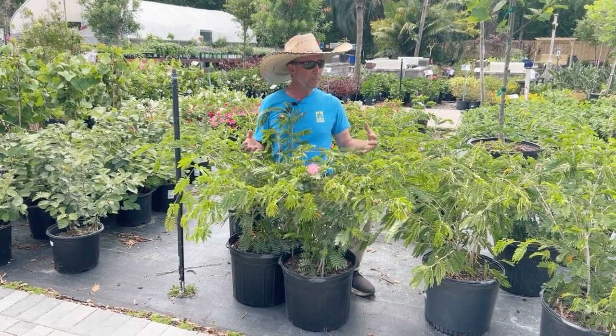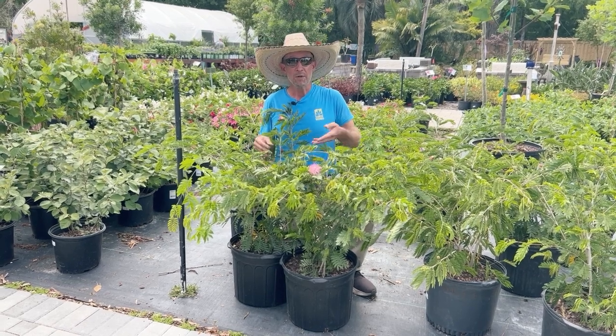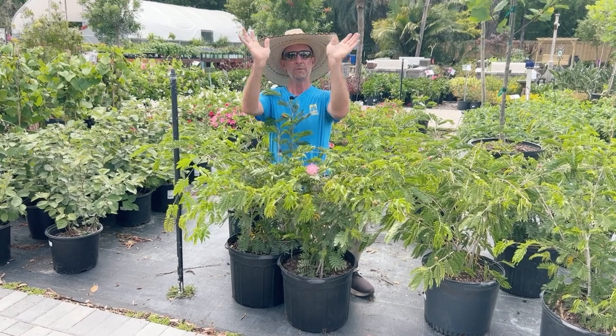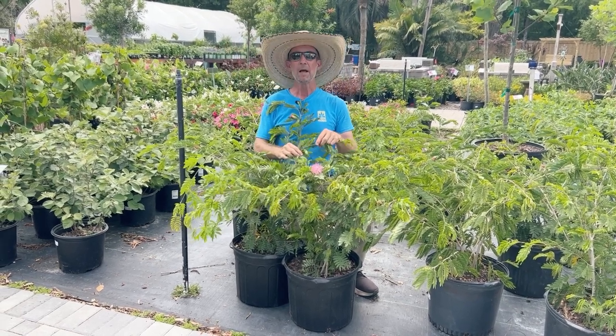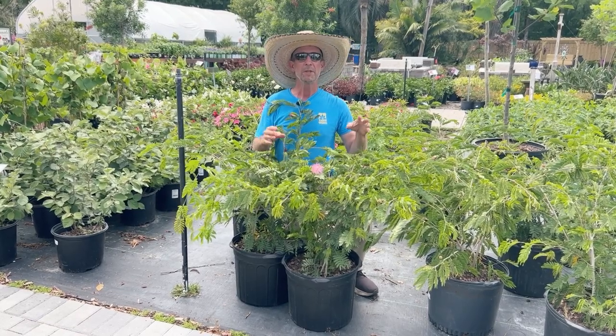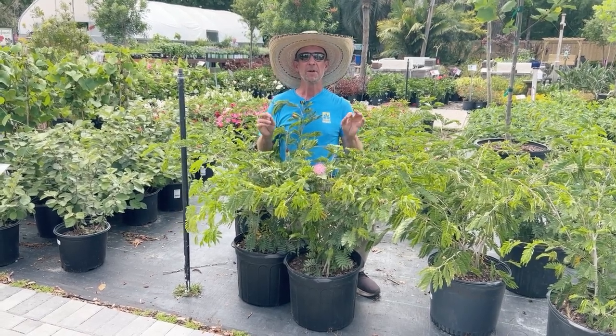You can keep them kind of bushy, or you could over time clean up all the lower branches and foliage and just have them bare underneath with just the foliage on top. They love the full sun. They can take all the heat that Florida can give them, so put them in a sunny spot and they're going to bloom much better.